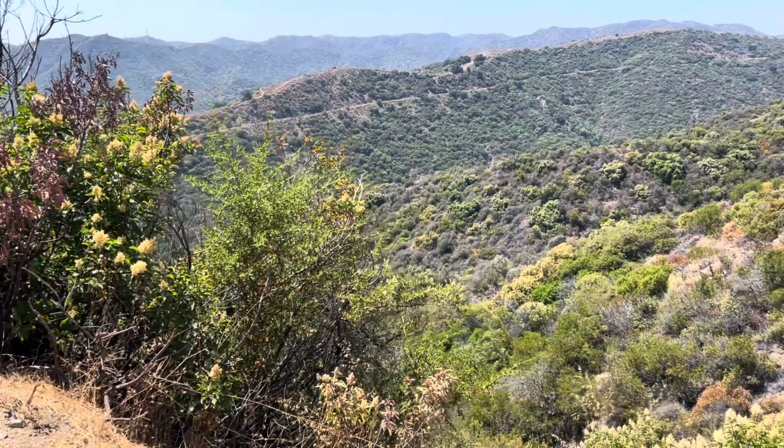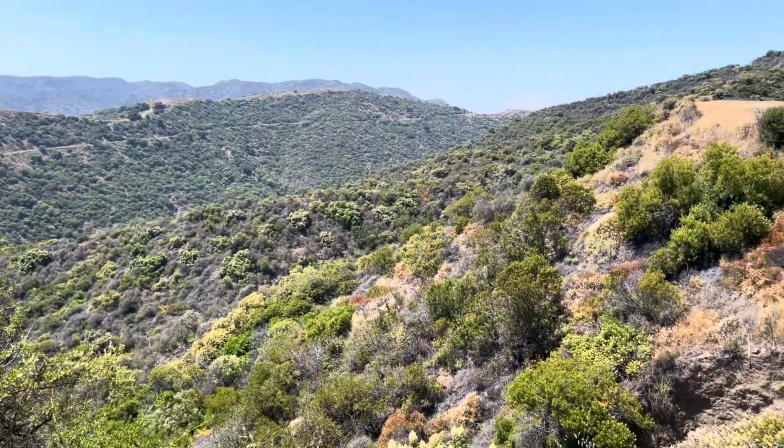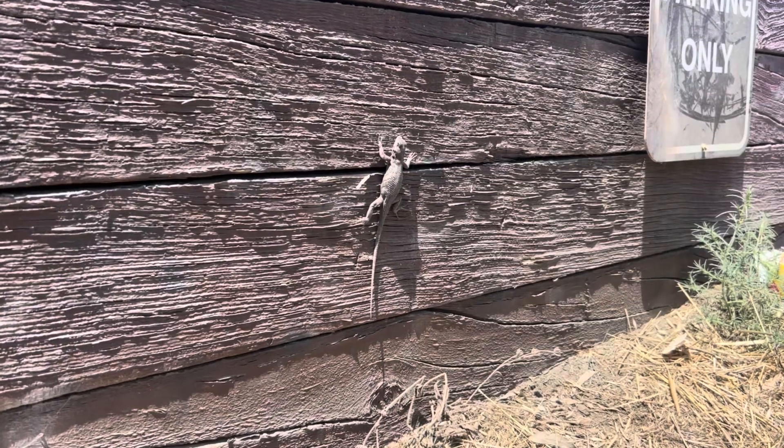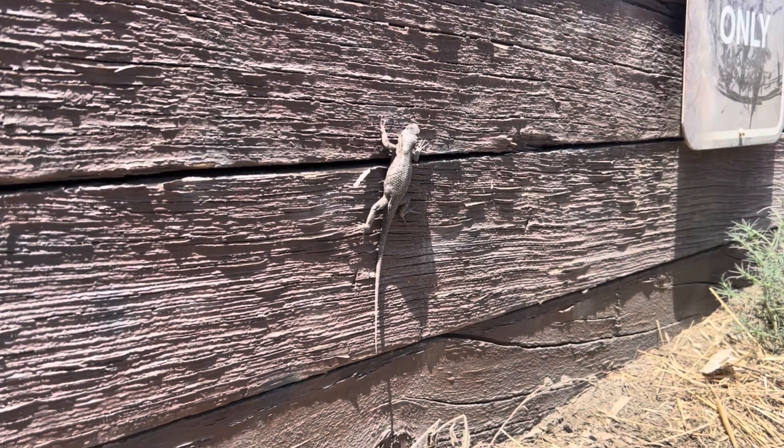So far, we walked up a short little path on the right when we got to the parking lot, got a little bit of video at the top, and came back down. Now we're taking a wider trail — I think this is actually one of the fire roads going through here. There are really nice views of all the canyons, nice views of LA in the background, some nice houses on mountaintops. So far I have seen one lizard, who was actually in the parking lot, and haven't seen anything else yet.